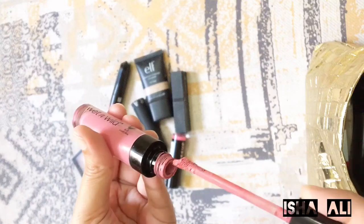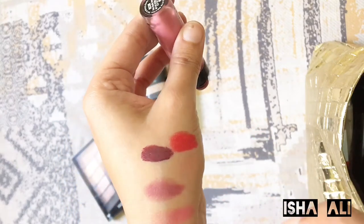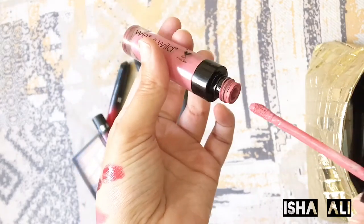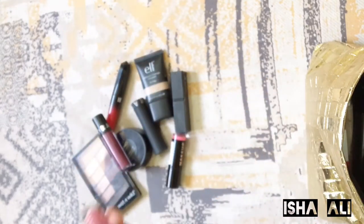Next is Wet n Wild. This is a light pink powder pink shade. It is very good — it has a very fresh look and it looks very natural if you use it daily.